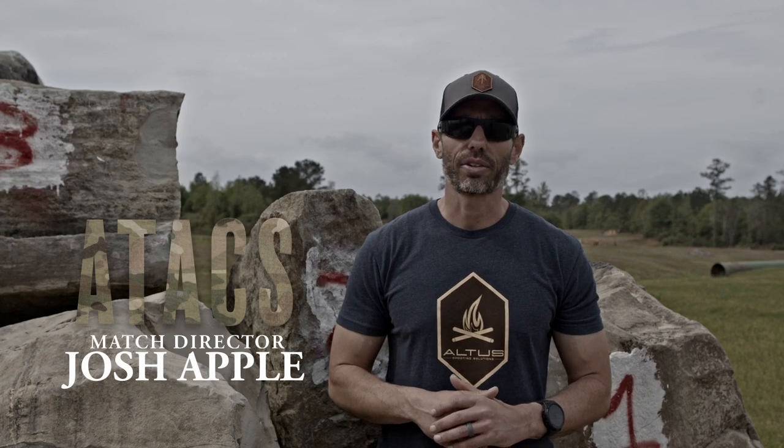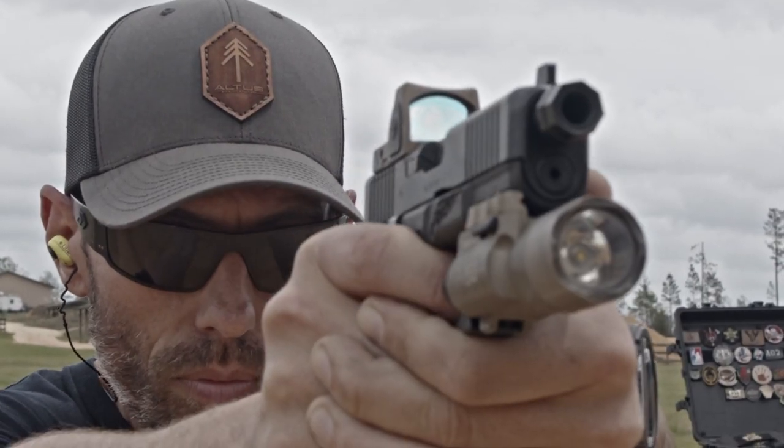Hey everybody, Josh out here at Altus Shooting Solutions. Today we're going to be talking about the ATACS competition series. ATACS stands for Altus Tactical Athlete Competition Series.